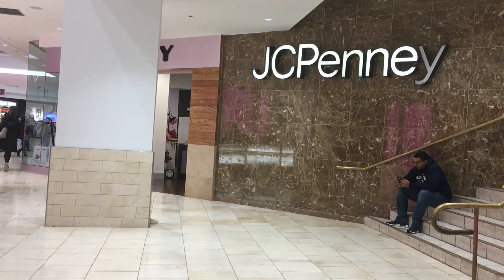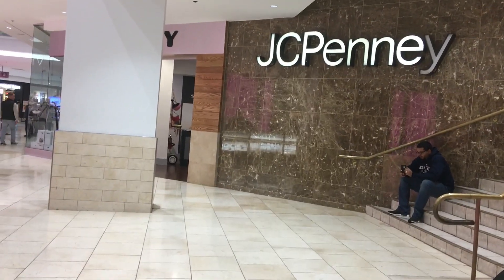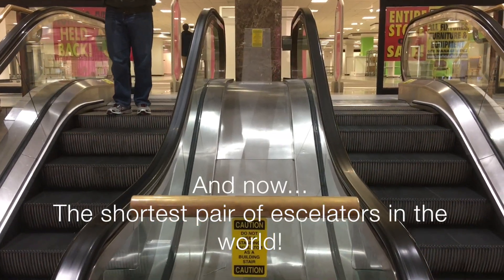Coming up here is something very unique about this store — it had the world's smallest pair of escalators, which we're going to take a ride on right now.